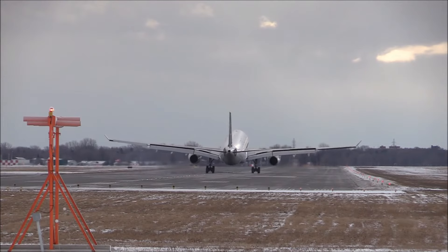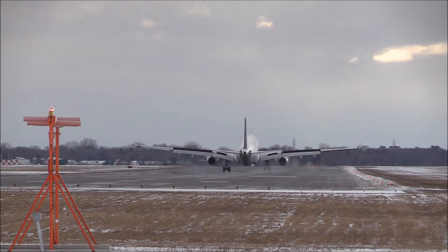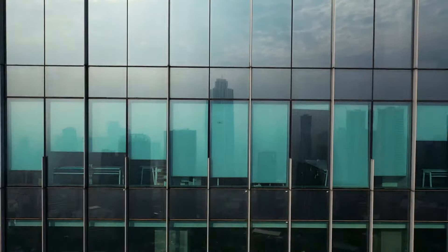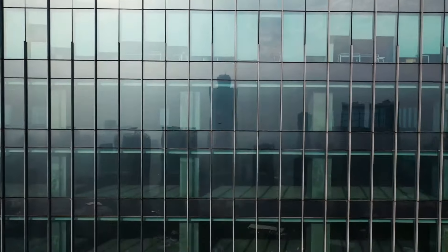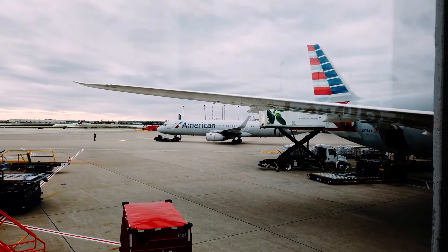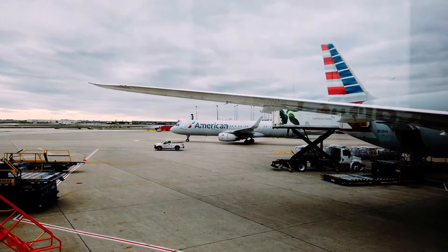Delta Airlines, formerly known as Delta, is one of the best destination airlines in the United States. The headquarters of Delta Airlines is situated in Atlanta, Georgia. Delta Airlines operates approximately 5,400 flights daily worldwide.